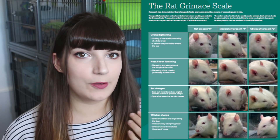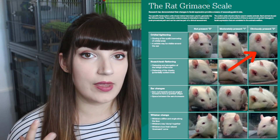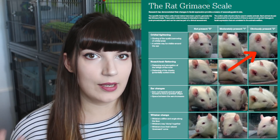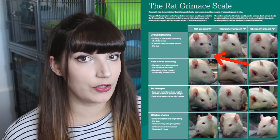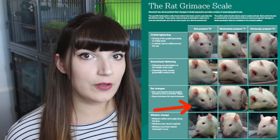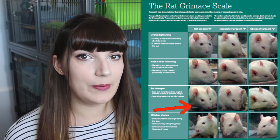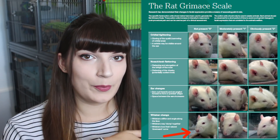There is something called the rat and mouse grimace scale, used in laboratories to assess the level of pain a rat or mouse may be going through — and it's also a really good tool for us to use at home. On the rat grimace scale, the first indicator is orbital tightening, where the rat's eyes are more closed than usual or tightly shut. The more tightly closed, the more pain the rat is likely in. Second is nose and cheek flattening, where the cheeks are sucked in and the nose appears elongated. Changes to the rat's ears — if the space between them is widened — may also indicate pain. Lastly, if the whiskers are pressed against the face instead of curving downwards naturally, they may be in pain.